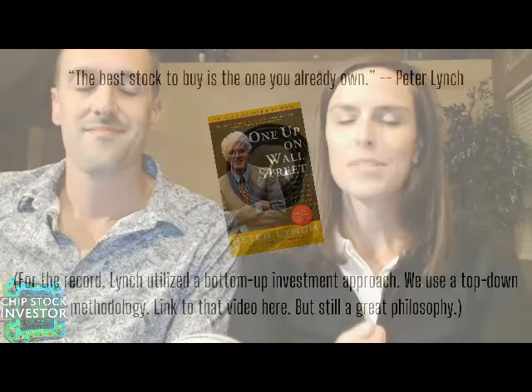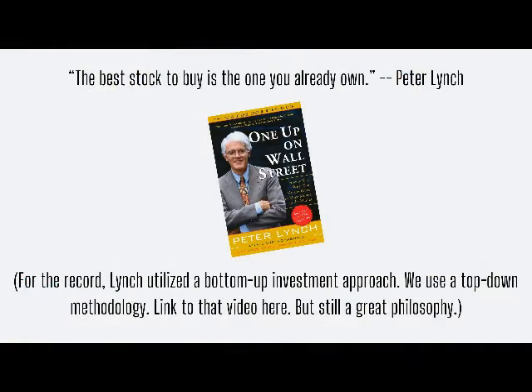Welcome to our monthly shallow dive on stocks we are buying. October's theme is: sometimes the best stock to buy now is one you already own. That is a Peter Lynch saying. This philosophy has helped us a lot over the years — buying more of a stock that you already own. Why is that the theme for October?